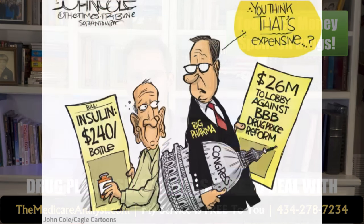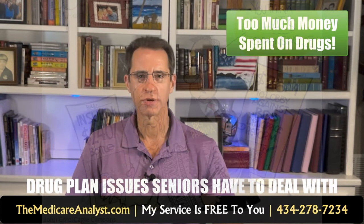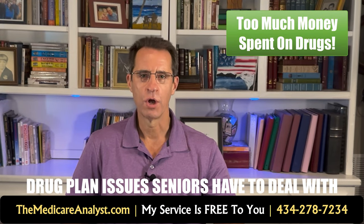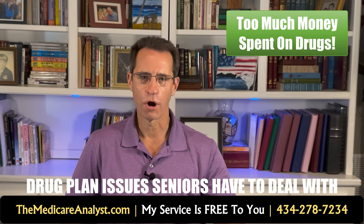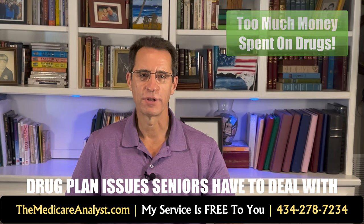It will be interesting to see how this spending changes when the government negotiates directly with pharmaceutical companies starting in 2026. Will the government spend more or less? Let me know what you think in the comments section below.